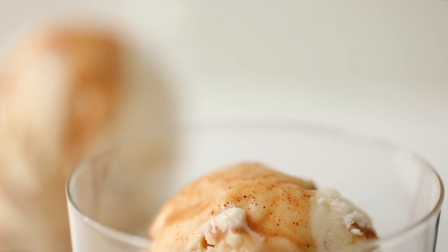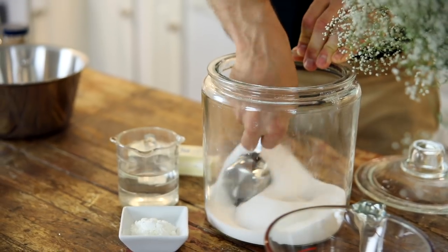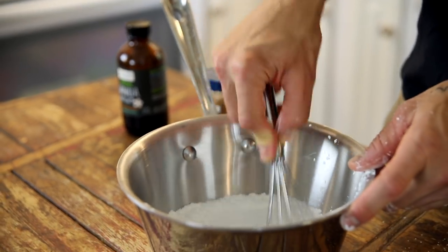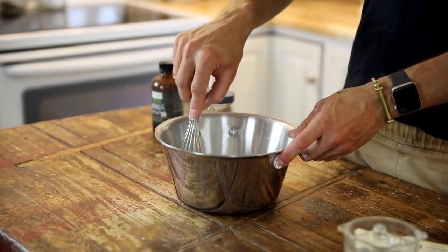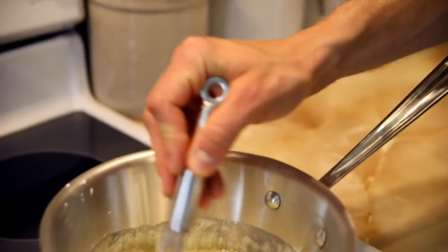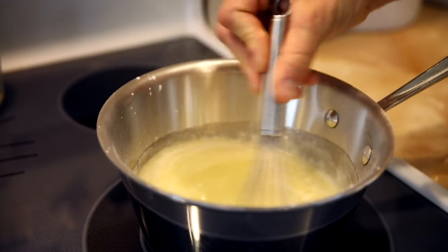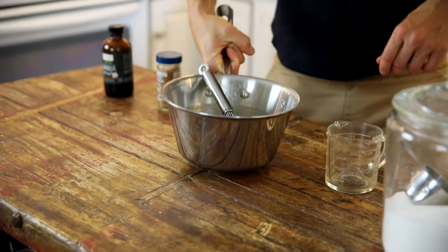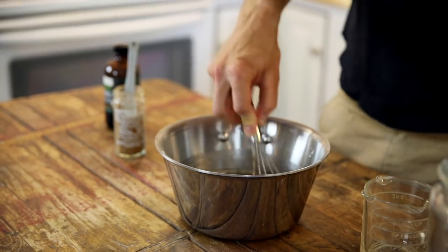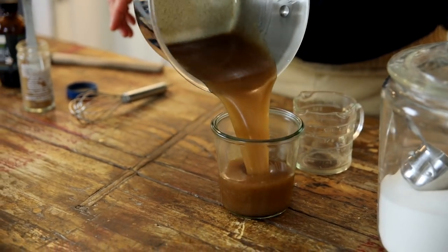While the ice cream's chilling, you can make your cinnamon sauce. That is gonna bring this all together and make you say, holy cow, I'm eating French toast and ice cream. In a small kettle, combine your sugar and cornstarch — whisk them together to make sure the cornstarch is evenly combined with no clumps. Add some butter and water. Place it on the stove, let the butter melt, the sugar dissolve, and cook it until it is thickened. Remove it from the heat, add in your vanilla and cinnamon. Whisk until completely combined, pour it into a jar, and chill it alongside your ice cream base.